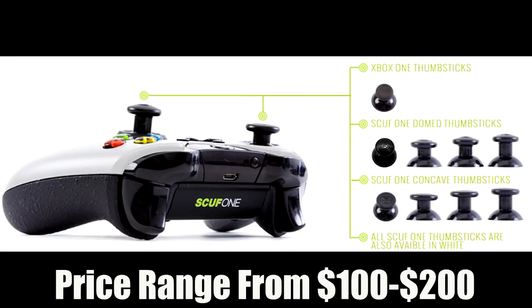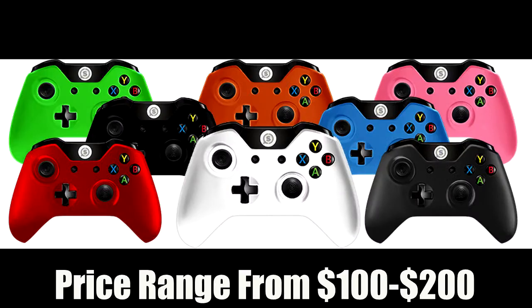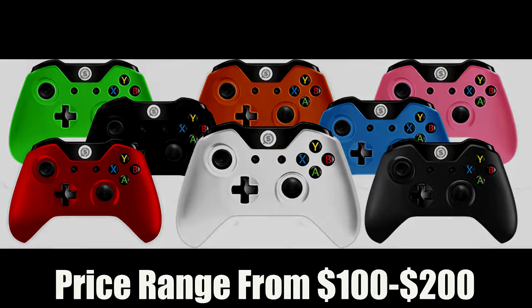Coming in at number four — the reason these are lower on the list is because they're kind of pricey. It is a Scuff controller, and I definitely recommend these. I've used a few in the past and they've been amazing, but they cost quite a bit of money. They definitely enhance your gaming with the paddles on the back, and it comes with grips and trigger stops. You play wired with them, which improves your response time to your Xbox or PS3. I definitely recommend getting a Scuff controller if you have the money — I'll leave all the links in the description.